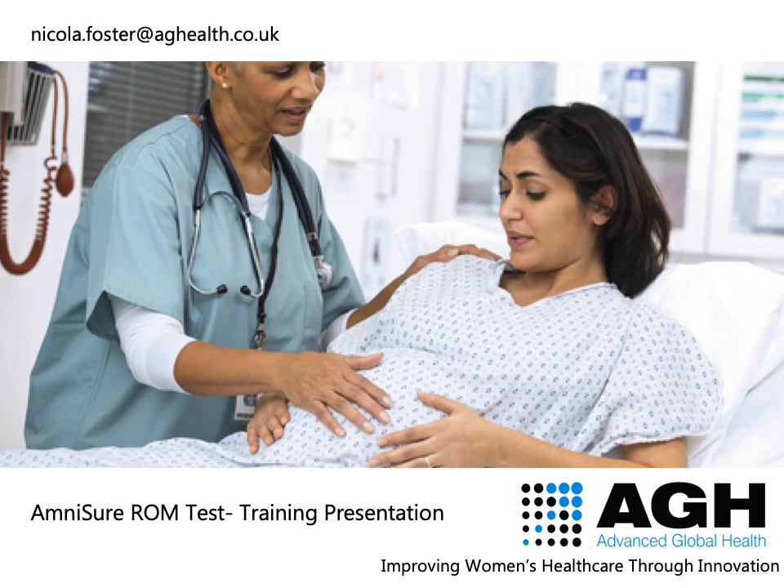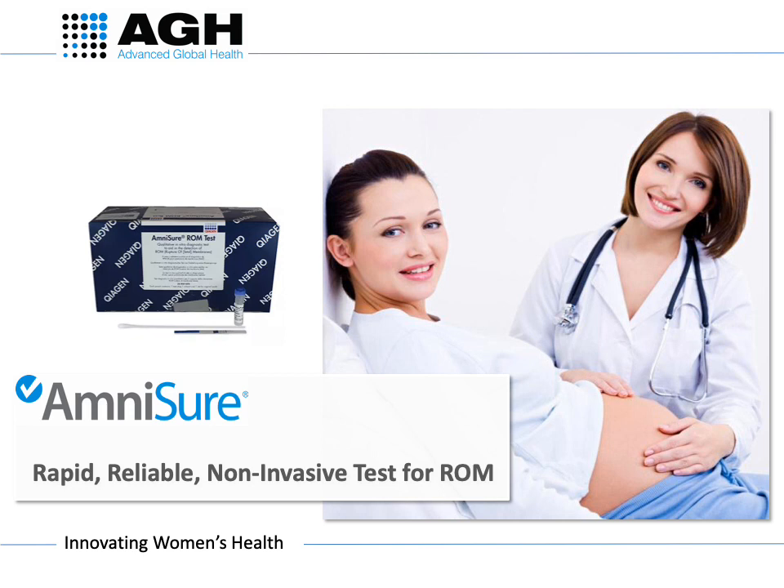This is an Amnishore ROM test training presentation by Advanced Global Health. Amnishore is a rapid test kit to aid the diagnosis of rupture of membranes.